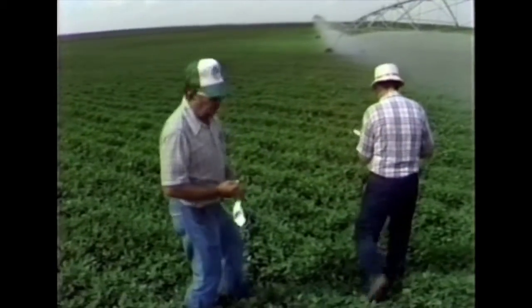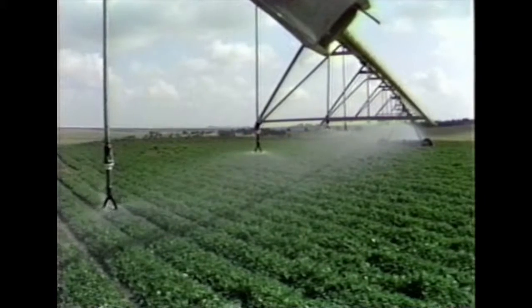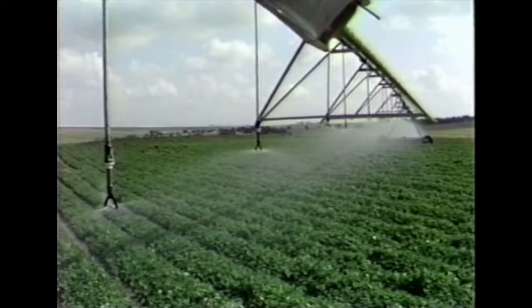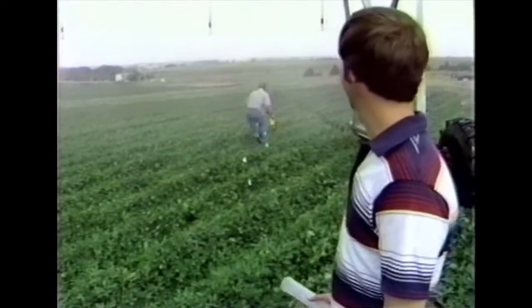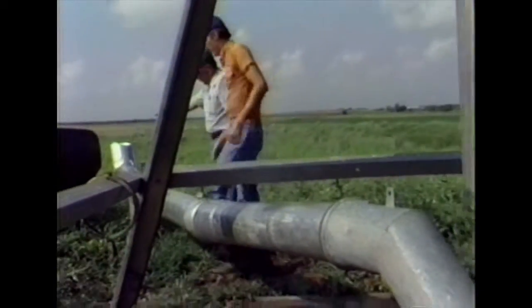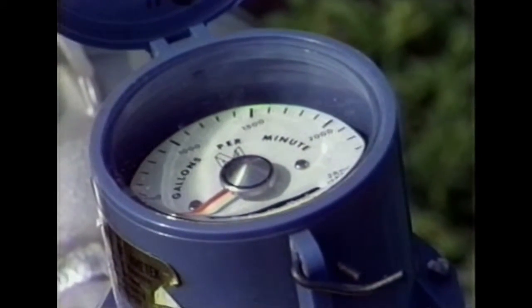An evaluation was done on a self-propelled center pivot system owned by Dennis Mounts of Caddo County. This particular system was equipped with low-pressure spray nozzles on drop pipes rather than conventional impact sprinkler heads. A single row of catch cans spaced 30 feet apart was set out, the system operated over the cans, and the catches measured and recorded. The basic system design called for 600 gallons per minute and 49 psi at the pivot. A velocity meter was installed next to the pivot to calculate the actual flow; system capacity was 460 gallons per minute, and operating pressure at the pivot was 22 psi.